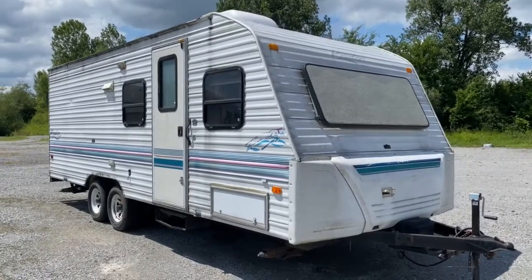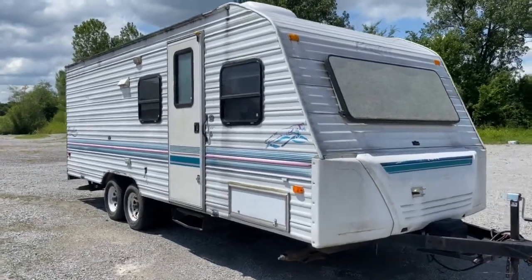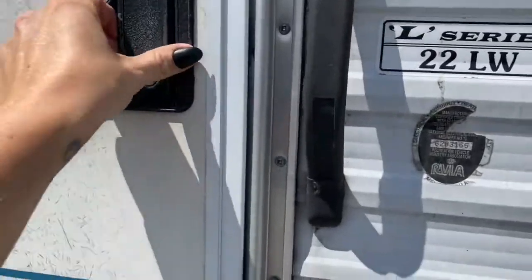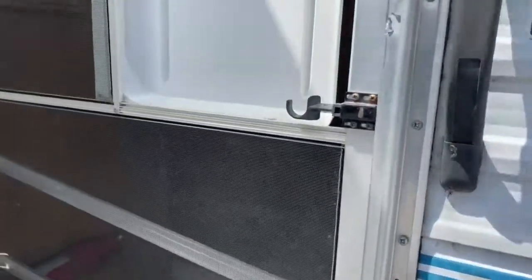Hey guys, it's Vicki with Tri-State RV in Anna, Illinois, and today we're going to look at this Prowler 22LW. You do have storage on each side of the unit, and we'll take a look inside.